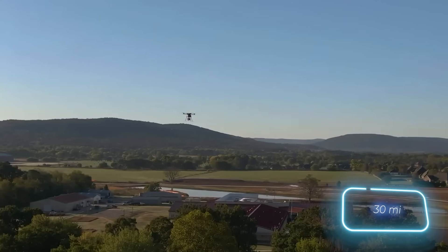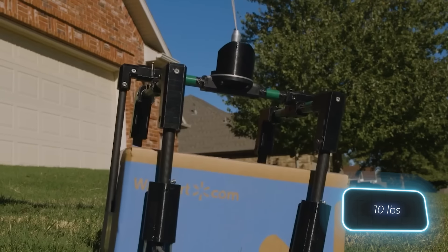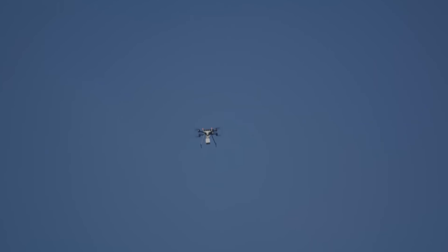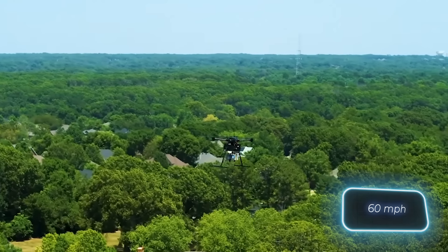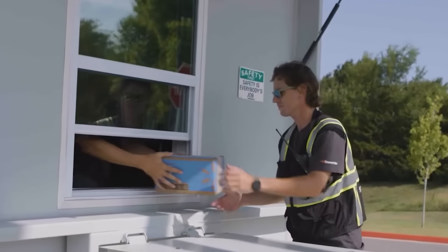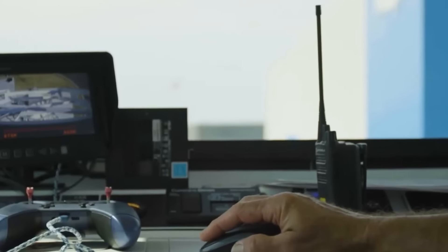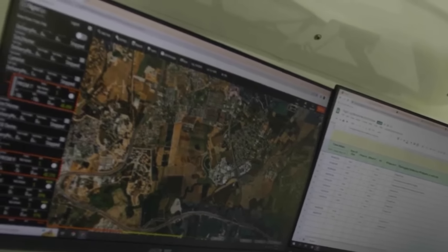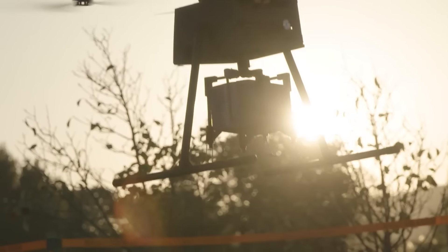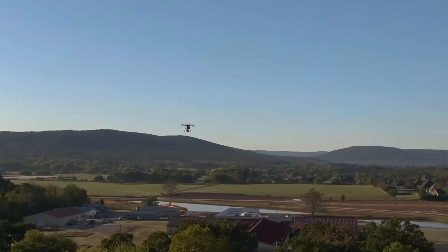Capable of flying up to 48 kilometers, carrying up to 4.5 kilograms of cargo, and reaching speeds of up to 96 kilometers per hour, these drones are designed for efficiency. Orders can be placed by the seller in a special secure locker, which automatically loads the drones. From there, they navigate through densely populated urban areas without needing to land, ensuring your order is delivered quickly and efficiently.